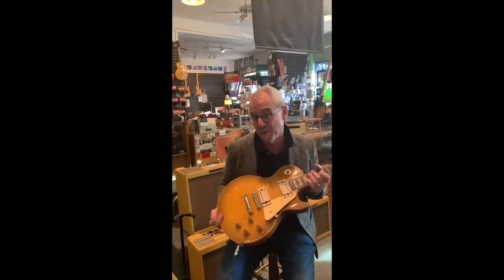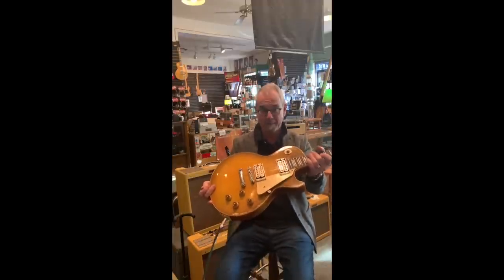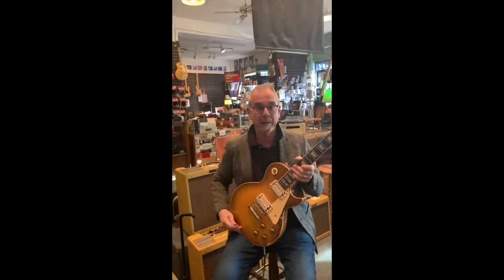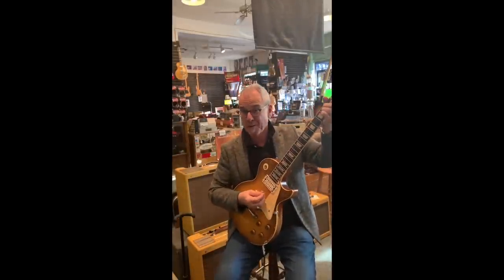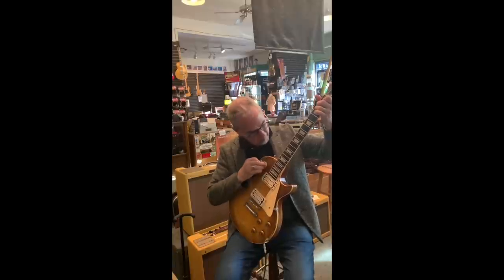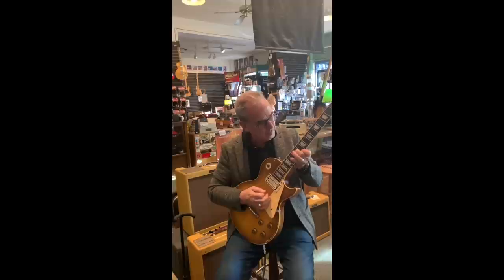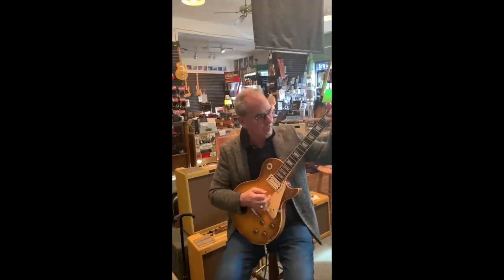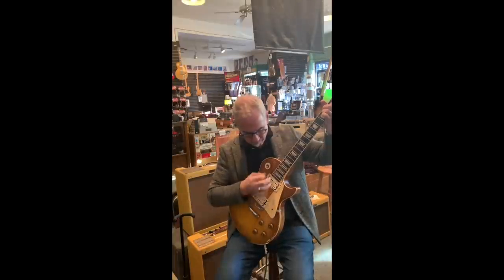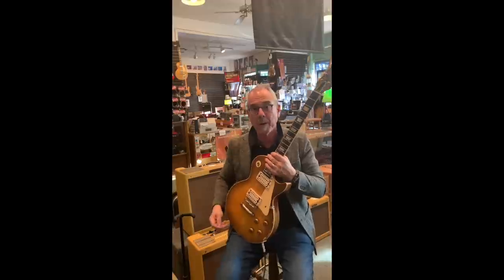I've owned a lot of bursts personally and played them as a kid, and I ended up selling them because there was too much money involved. I probably sold my first burst for $3,500, which was a lot of money. Alright, that's all I got for now. Saying goodbye from Willie's American Guitars from the old store.